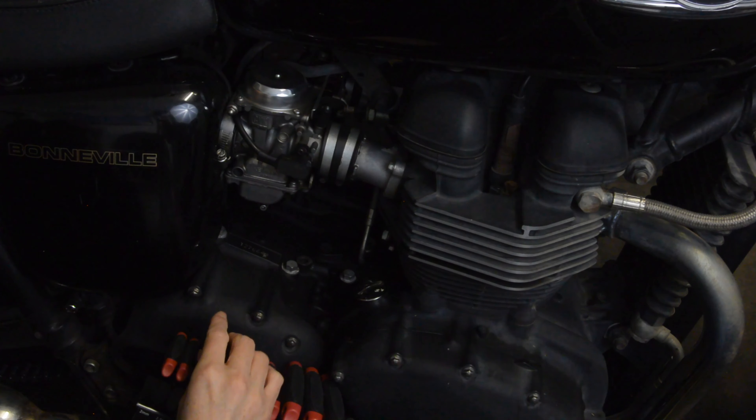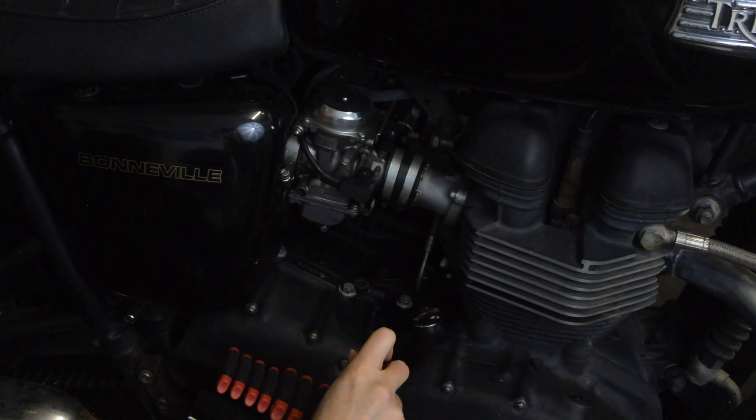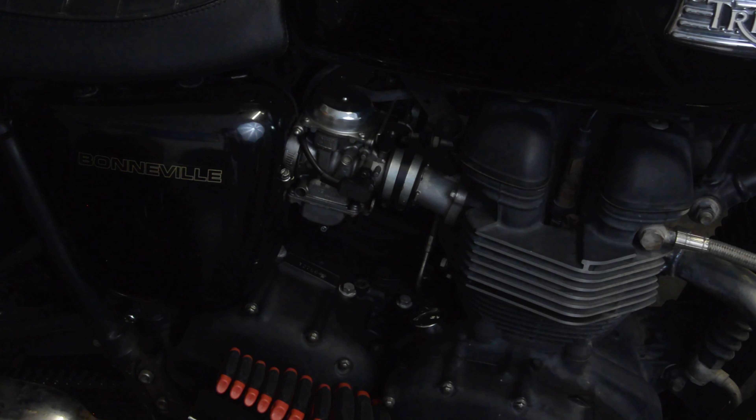For ease of use wrenching on your bike, find the bolts that work on your bike, find the set that works for you — but it's a nice, easy kit.